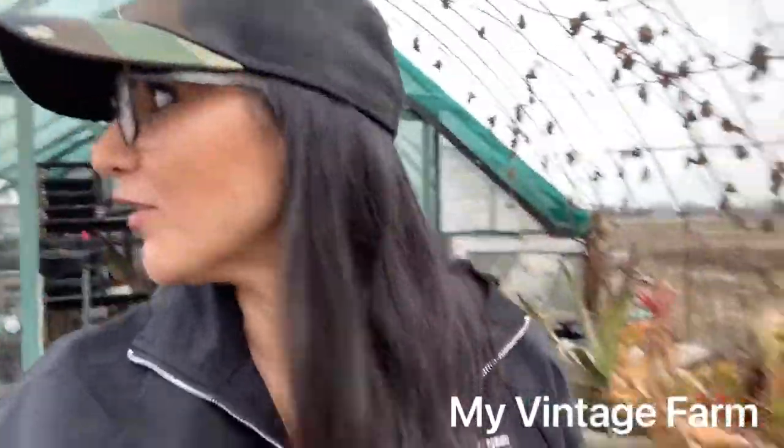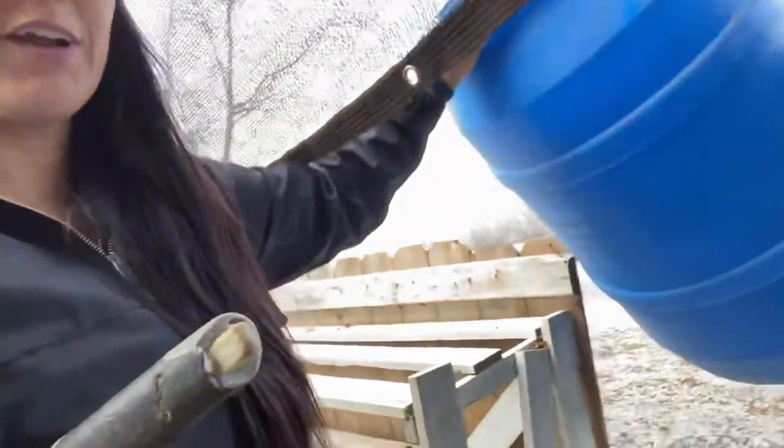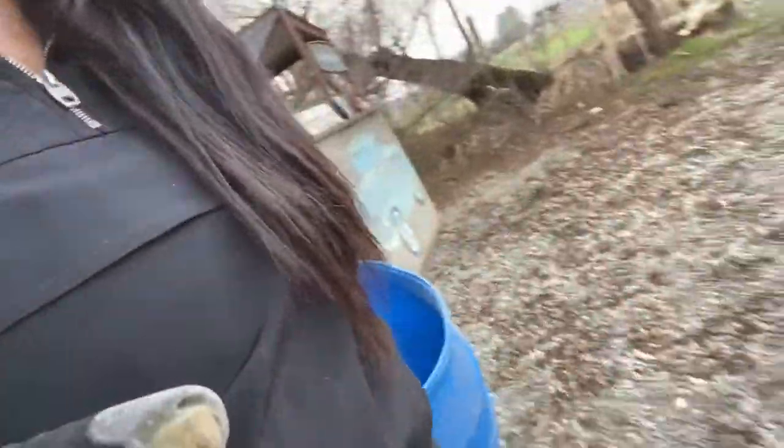Hi guys, Rochelle here from My Vintage Farm taking some time in my greenhouse today. We're gonna have a talk and I'm kind of excited for it. We're waiting on a pretty important delivery right now and I want to make sure that our address is very evident, so I'm gonna put that up. The numbers are up — I'm gonna grab my hammer.